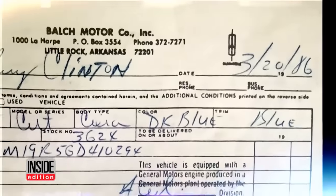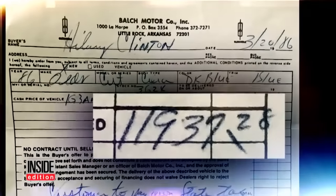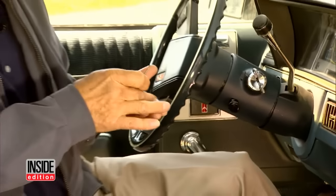The original sales receipt, dated March 20th, 1986, showed just how much she bought it for. These are Mrs. Clinton's keys and key ring — they came with the car. Mike bought the car for his daughter Nicole; she needed a car for school and was turning 16. She was excited at first — I was like, oh my gosh, Hillary Clinton's car. This is so cool.